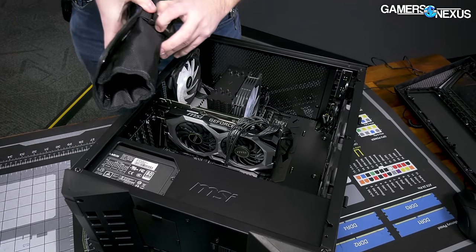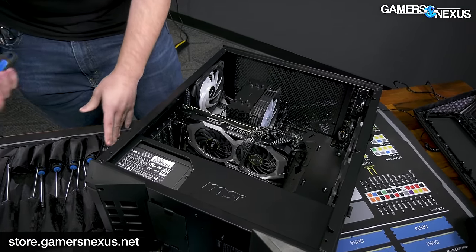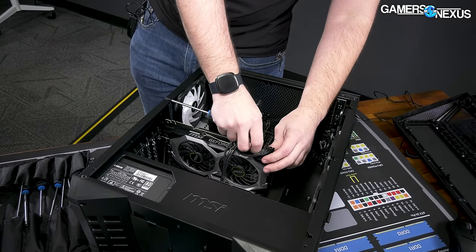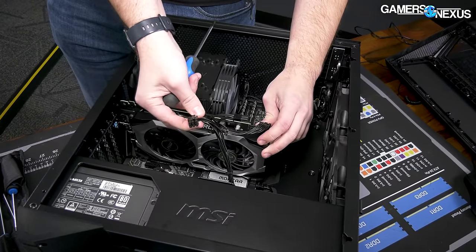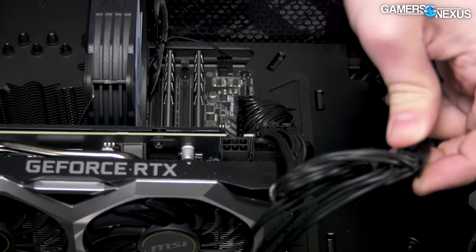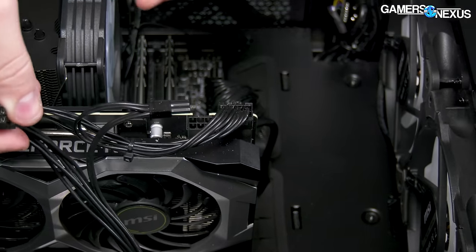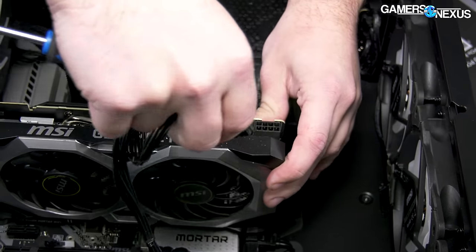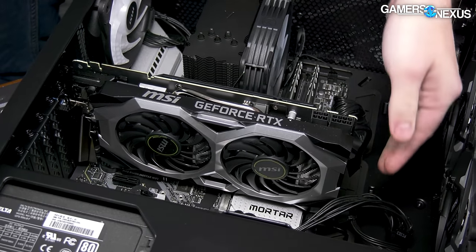We're going to start disassembling this using screwdrivers from the GN Toolkit. Starting with taking the video card out. They've run — actually, one single cable daisy-chained for PCIe, not two separate cables. They fooled me. We prefer to see two separate cables, but this is a lower-power card so it doesn't really matter for this one. For higher-tier cards like a 3090 or 3080, it's ideal to run two separate cables for the power headers.